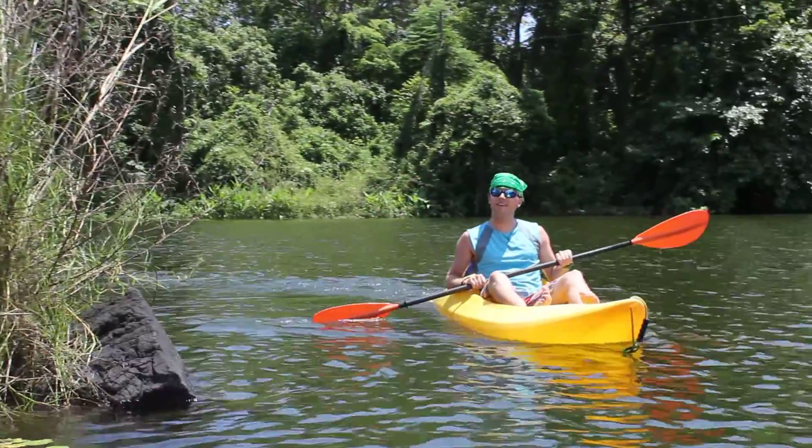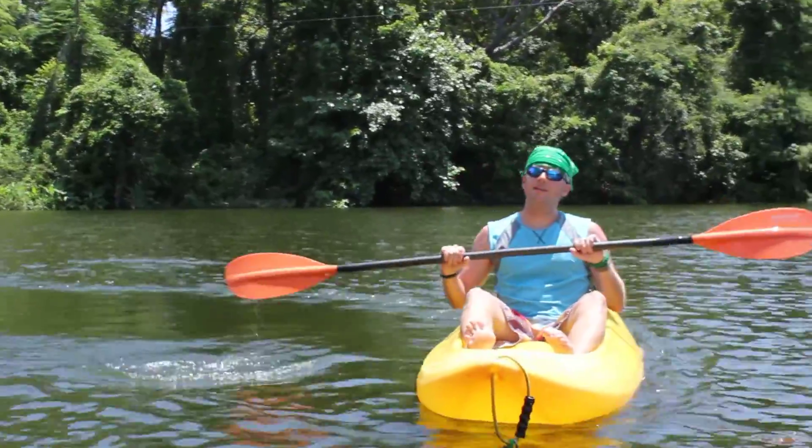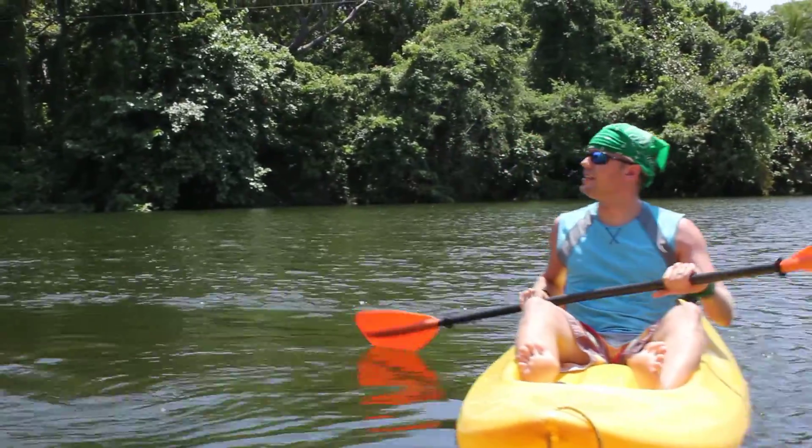Hello viewers. Today we're at Lago de Nicaragua, visiting Las Isletas.